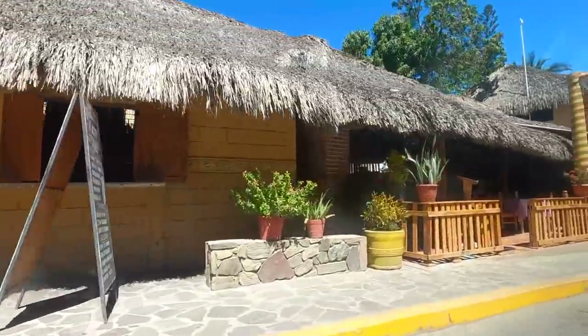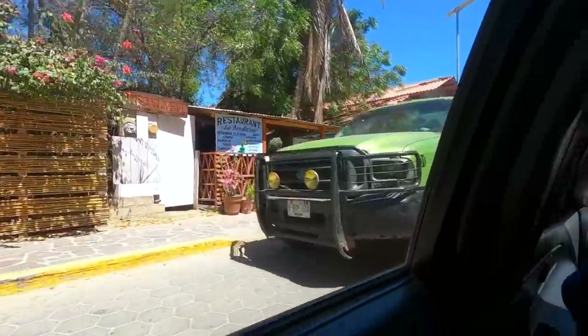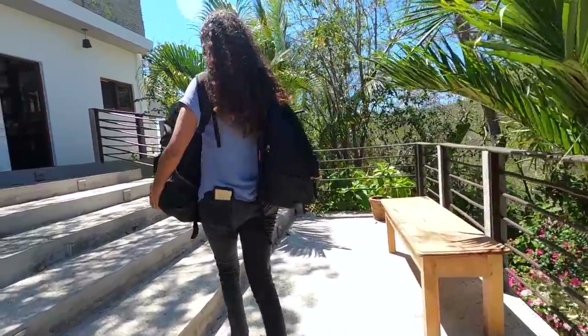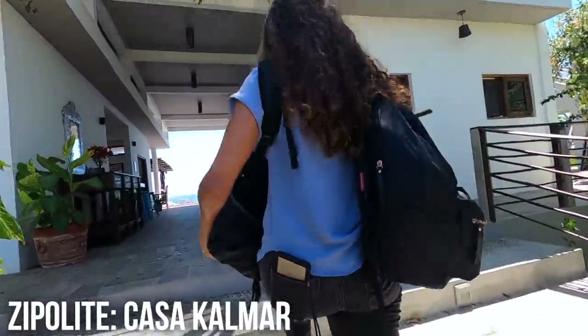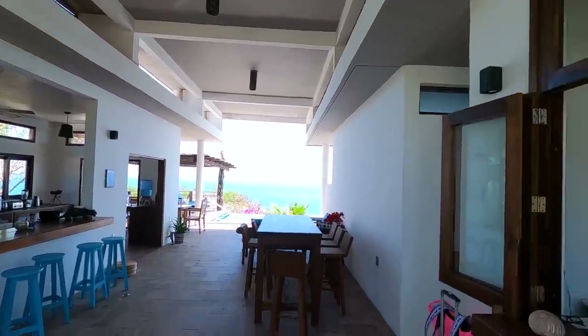We ended up getting in a van instead of a bus, which cost us 50 pesos, but that only goes along the main highway. So then we got into a taxi, which cost 200 pesos, and that took us down to the coast to Zipolite. We have arrived — Calmar! Look at that view already. It's gonna be good.